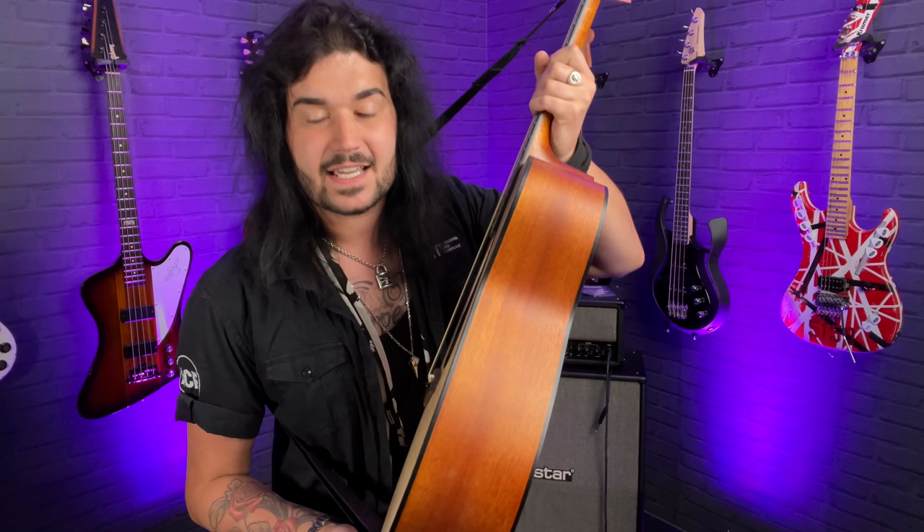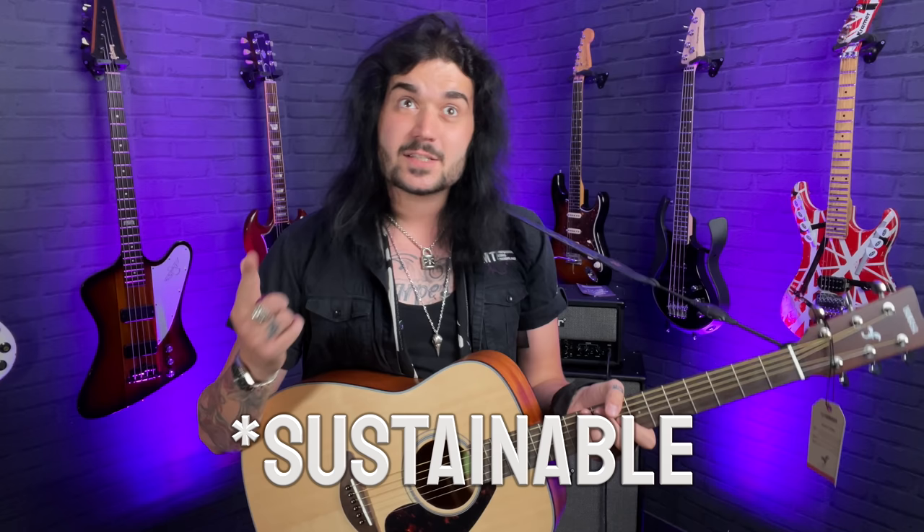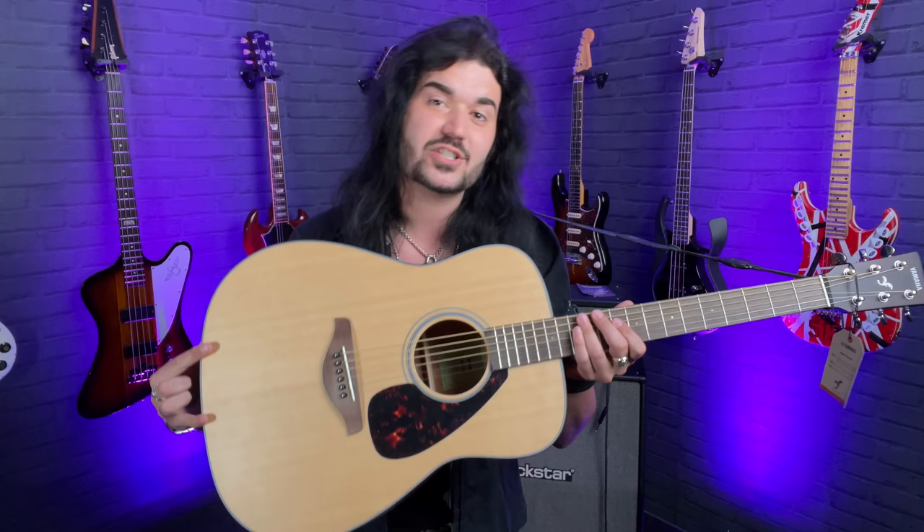It's got NATO back and sides and binding as well — three-ply binding, so it looks really nice. NATO has the same tonal properties as mahogany, it's just that we've cut down fewer mahogany trees now so we use NATO, but the tone is pretty much the same. A lovely satin NATO neck as well, all matte. This is a beautiful matte finished guitar with a tortoiseshell pickguard.